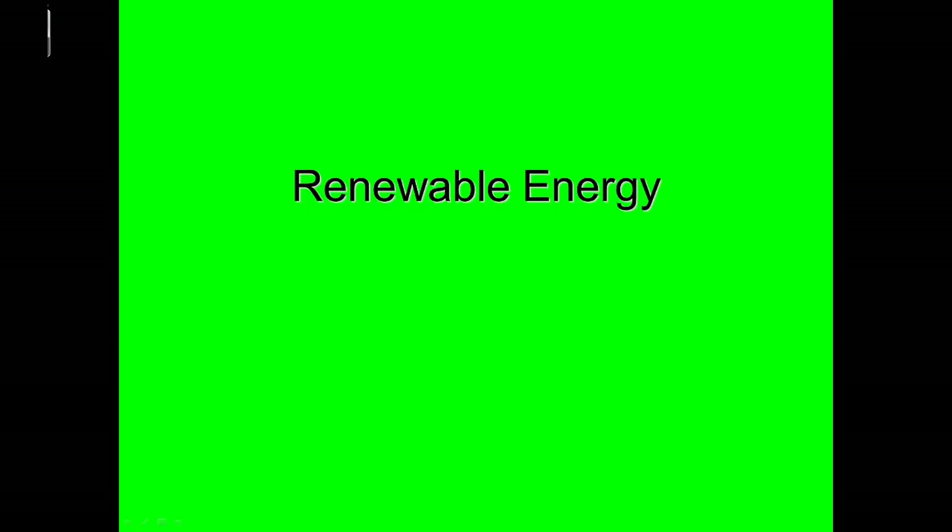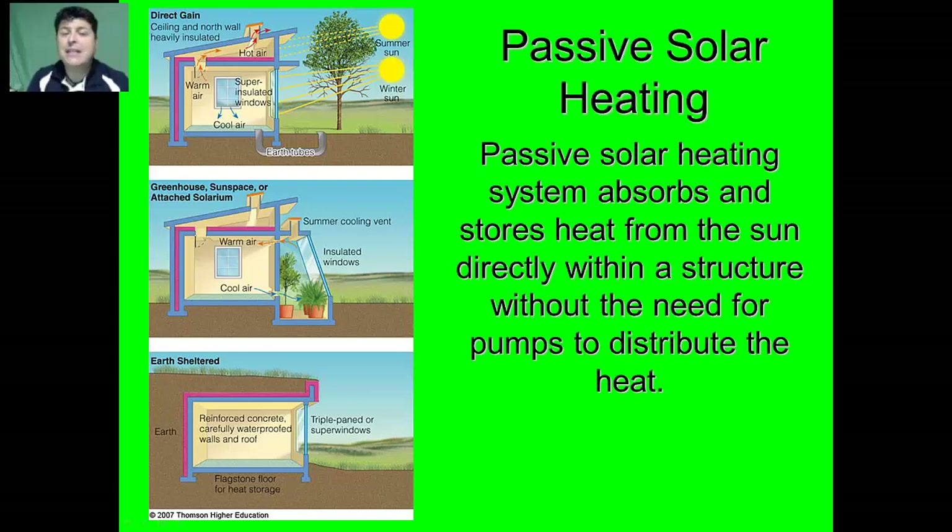Hello and welcome to Dove Biology, Ape's Lessons To Go. In this video we'll be exploring renewable energy. The sun is considered to be a perpetual energy resource and a great source for potential renewable energy. One way that we can apply the sun's energy is with passive solar heating. A passive solar heating system will absorb and store heat from the sun directly within a structure without the need for pumps to distribute the heat.